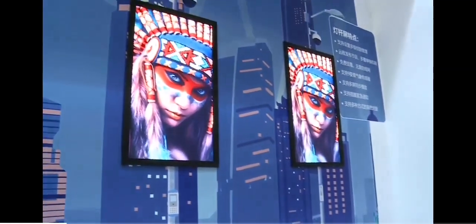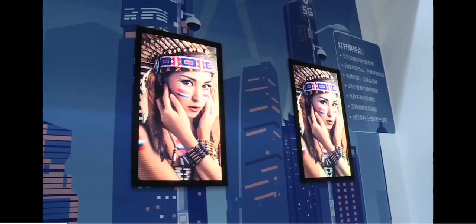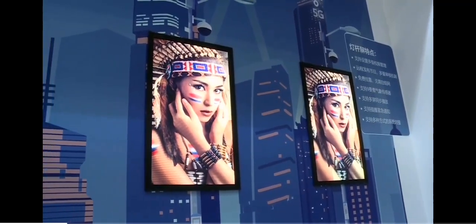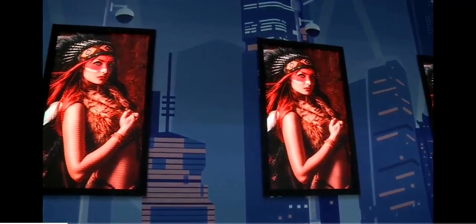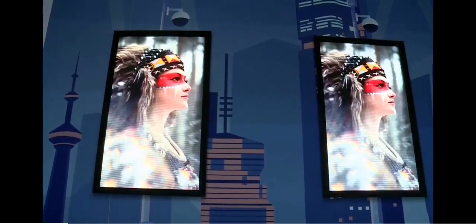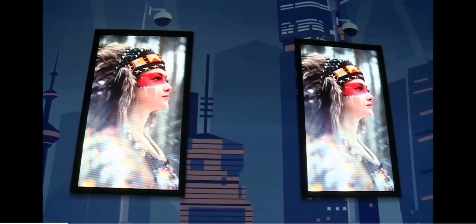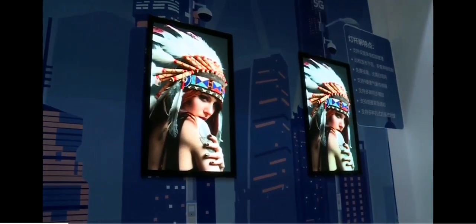What's the difference between these three? They are the same. Usually on the road, customers want to play the same pictures so the advertisement will be more attractive. The color is pretty vivid and you can see every detail on this screen.